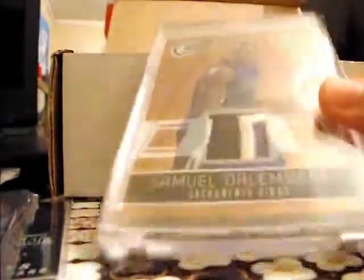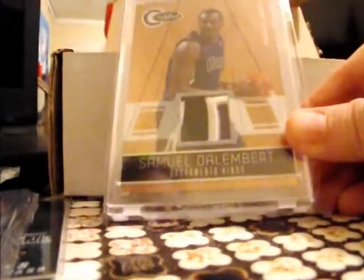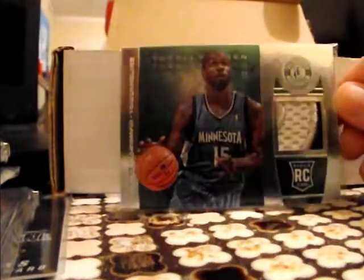We've also got — can't quite show this without going on an angle because it came in a one-touch — we've got the Samuel D'Alembert gold. That's a nice patch there, really nice patch.